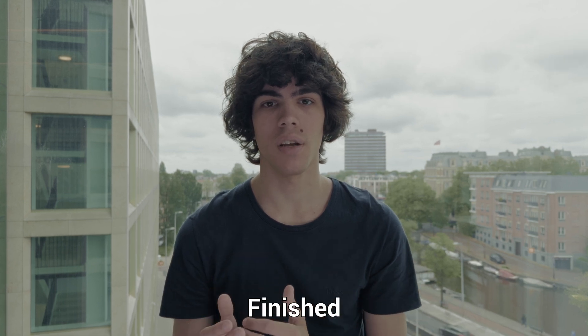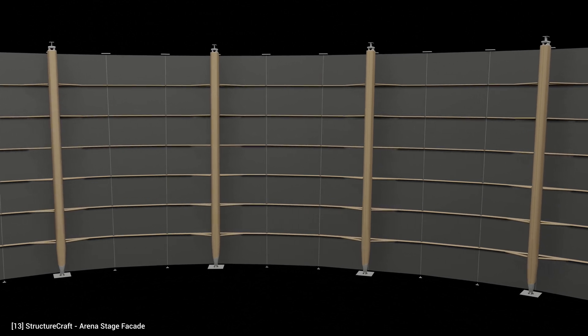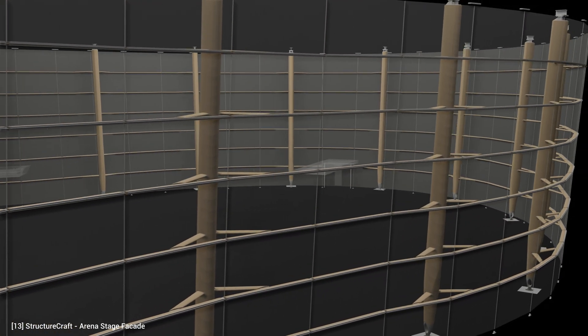PSL elements can be machined, stained, and finished similarly to sawn timber. It is often sanded down after manufacturing to ensure precise dimensions and high quality appearance. The incredible uniformity of PSL elements makes it very reliable in any type of project.